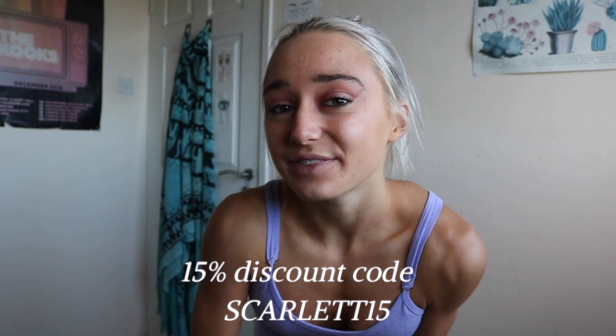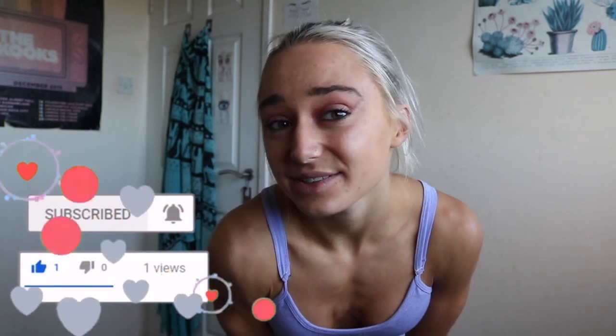Use code scarlet15 for 15% off and I'll link the affiliate link down below — shopping through it really does help support me. It's great that they work sustainably and have really nice stuff. I hope you enjoyed this mini haul — I've linked everything down below. This is not sponsored; it's fully my own opinion. I just wanted to show you guys because I'm really happy with what I got and I think you'll benefit from it too. Smash that thumbs up, like, comment, subscribe, and follow my Instagram and TikTok at scarlet_v_fit — see you in the next video!